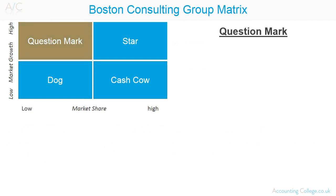A product may start out as a question mark. These products have a relatively low market share of a high growth market. Often question marks are new products and large investment is required in order to grow the business. Question marks produce a moderate to negative cash flow and the organisation needs to develop strategies to either invest or divest in the product.